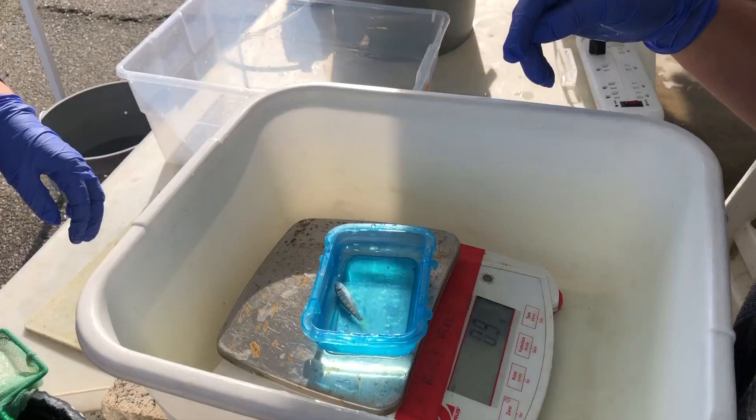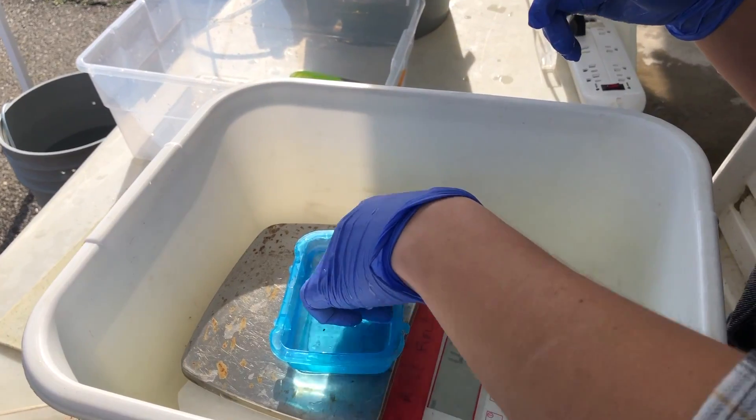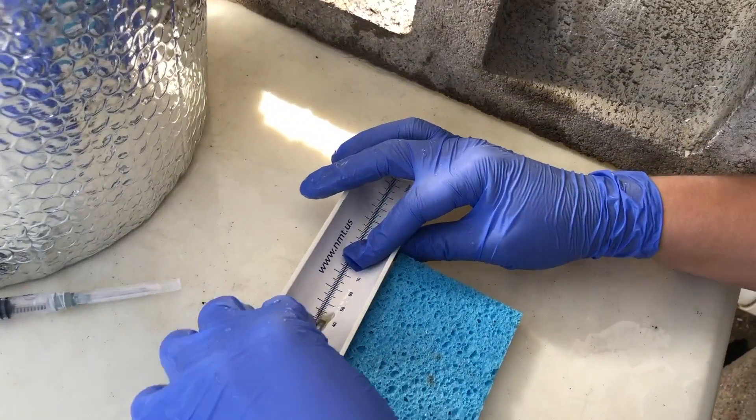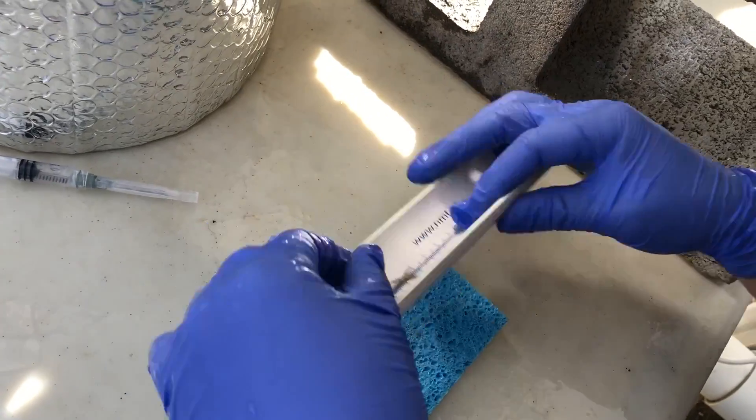We are at the UC Davis Center for Aquatic Biology and Aquaculture. Today we are PIT tagging, which stands for Passive Integrated Transponder tagging, about a thousand juvenile Chinook salmon.